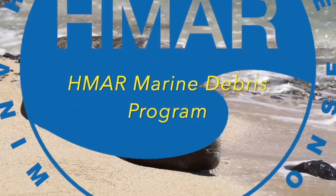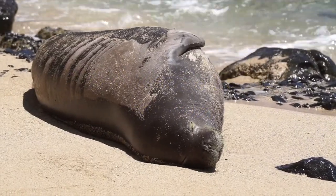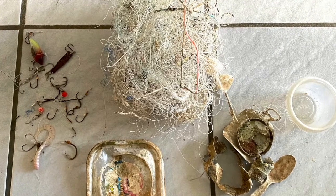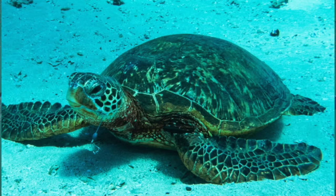Aloha, my name is Nick and I'm an intern at Hawaii Marine Animal Response here on Oahu. I feel really lucky to be part of the marine debris team, being able to dive with some really amazing people. We go out to try to remove dangerous marine debris like fishing line, hooks, nets, etc. This is in an attempt to conserve Hawaii's precious marine wildlife.